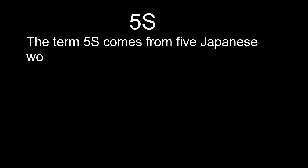Today, I am here to speak about 5S. The term 5S comes from 5 Japanese words.